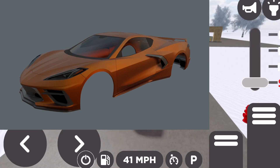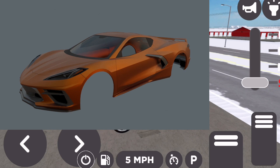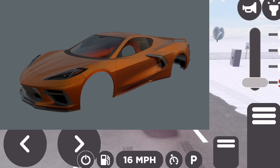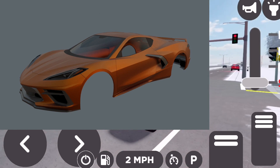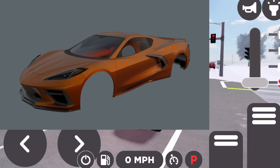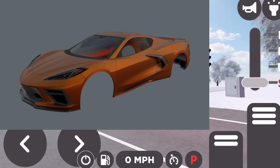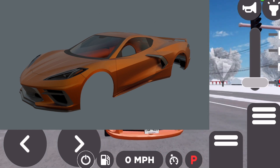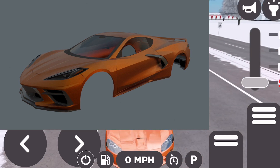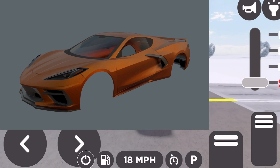Alrighty guys, here is once again more confirmation that the refreshed C8 Corvette is going to be in Greenville. This is basically 100% confirmed at this point since we have several images of it driving around in the game. I cannot wait for this to be added. I don't think I'd get it though — the only real Corvette I'd get if they added it was probably the C6, because that's just kind of my favorite generation. I also like the C5 Z06, because that's just a cool car, same with the regular C5.